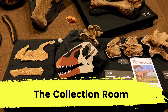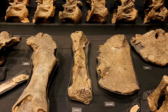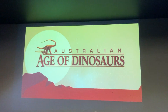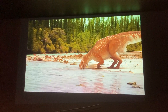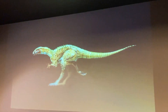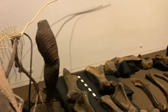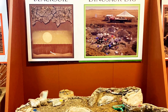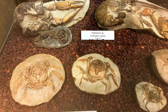In the collection room we watched a movie about dinosaurs and the guide showed us several different fossils, including the Diamantinasaurus, Australia's most complete sauropod. The fossil preparation laboratory at the Age of Dinosaurs is the most productive in the southern hemisphere, and our guide discussed how fossils are discovered and excavated.